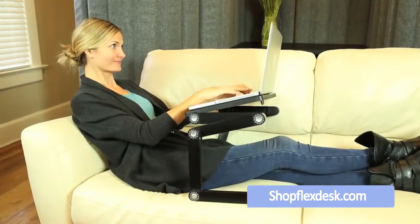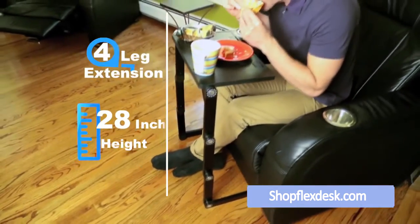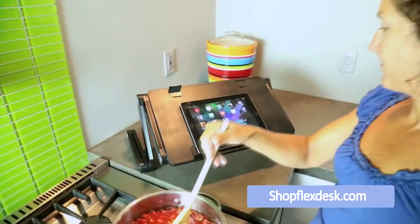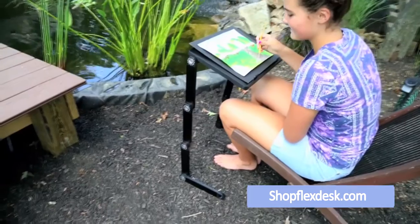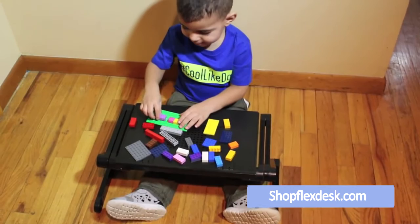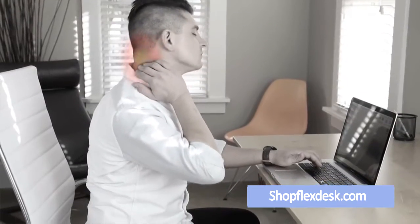The innovative Flex Desk transforms into multiple positions, giving you the comfort and freedom to have a food tray for the family room, a snack tray for the kids, a book holder for the bedroom, a tablet holder for the kitchen, an easel for painting, or a workplace for the dorm room. Whether you're tall or small, Flex Desk does it all.